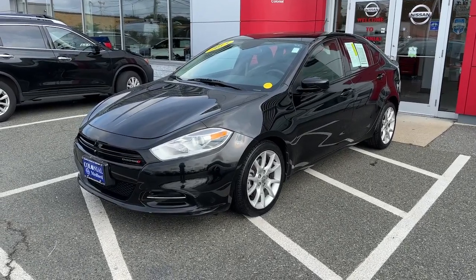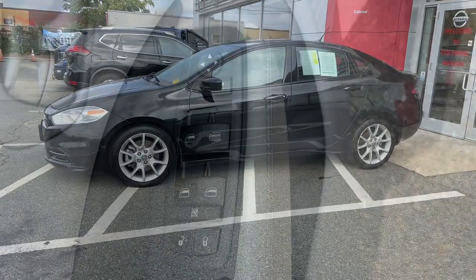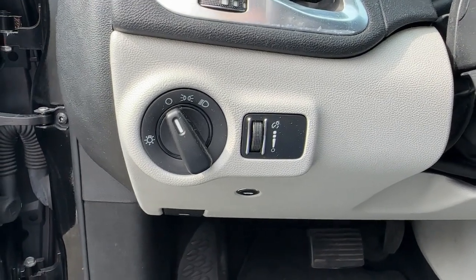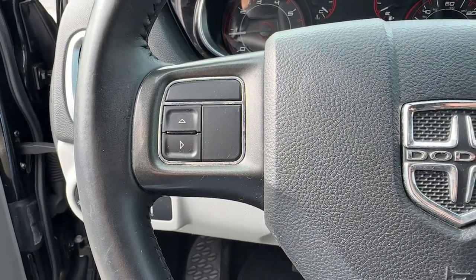Hop into the 2013 Dodge Dart. This vehicle is an outstanding buy with fewer than 60,000 miles on the odometer. Here's a comfort-focused Dart that offers a quiet, well-equipped interior, responsive handling, firm ride, and sleek design elements.